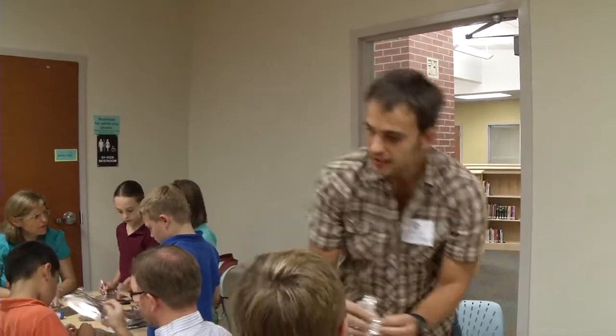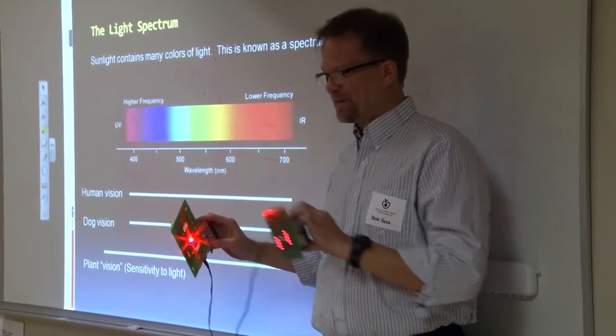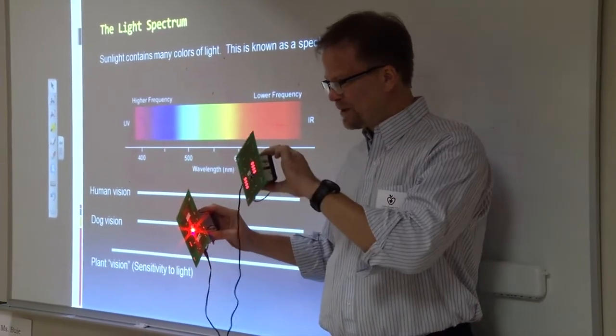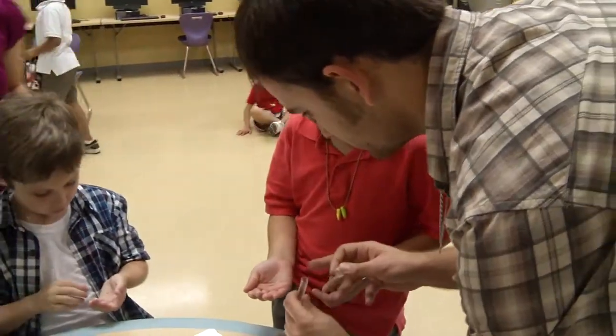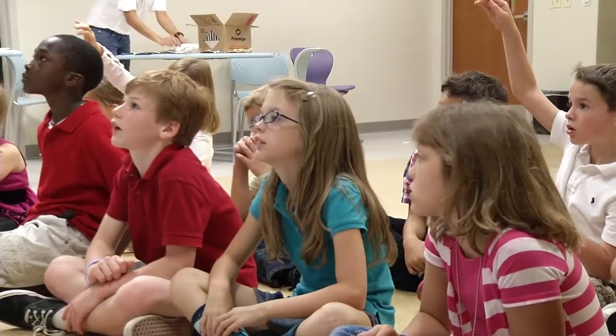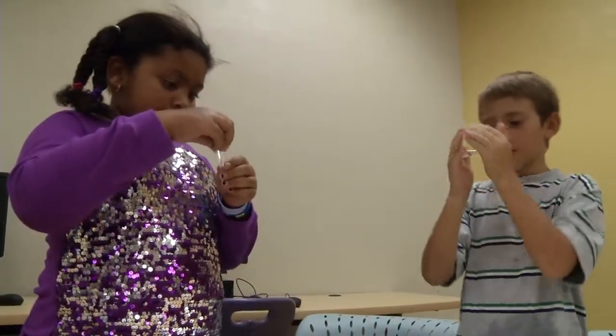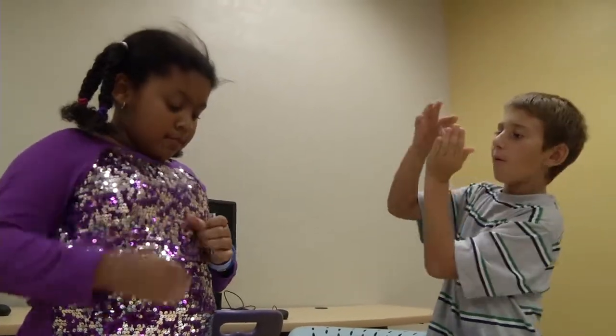STEM education stands for science, technology, engineering, and math. Programs like Responding to the Rainbow offer a really friendly portal where students can almost be tricked into doing science, technology, engineering, and math. They're learning STEM and participating in STEM. It's a great way to get them engaged without telling them they're engaged.